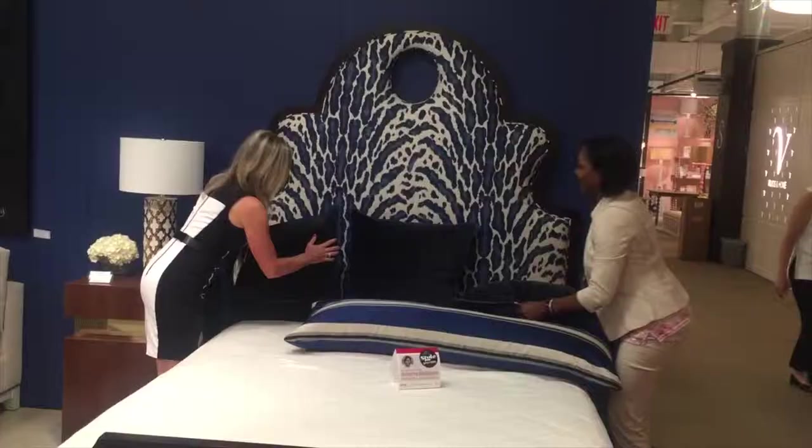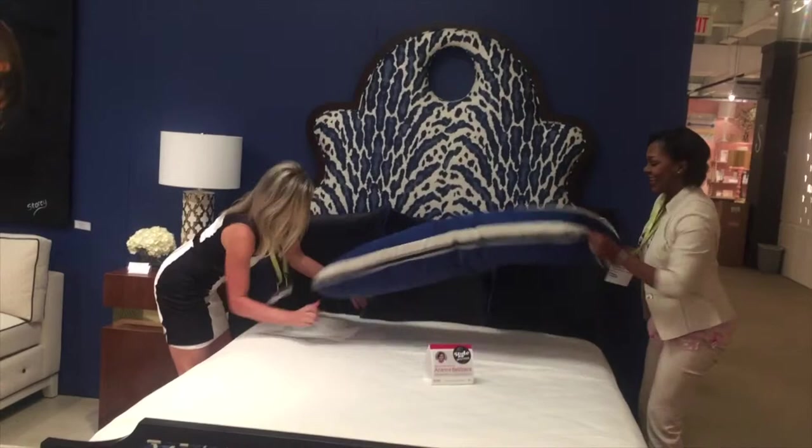Apparently this is the bed to take a picture in at High Point Market. We have been making it over and over again because everybody is taking their picture of the bed and then we have to make it again. But it is a show stopper and we really love the way it's turned out.